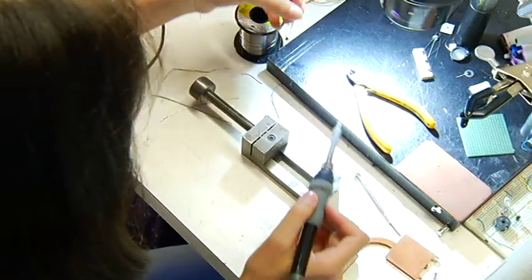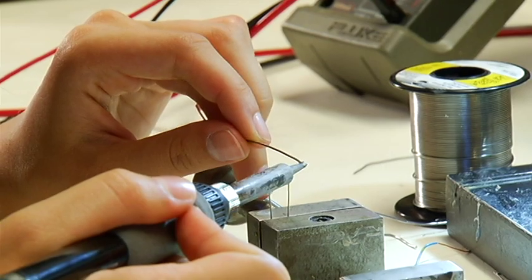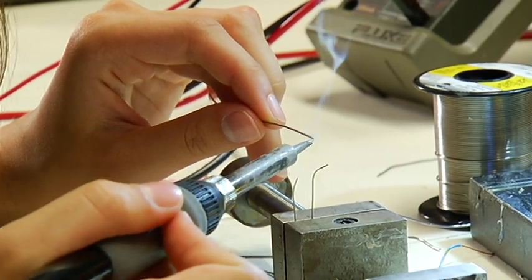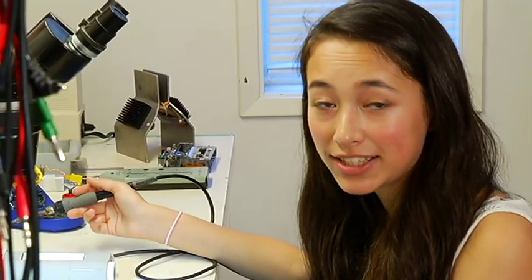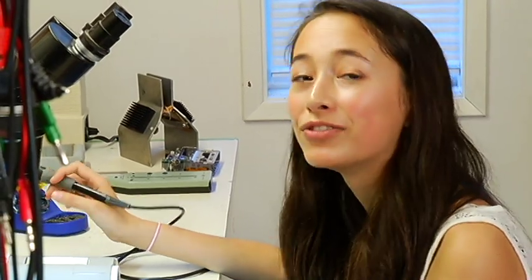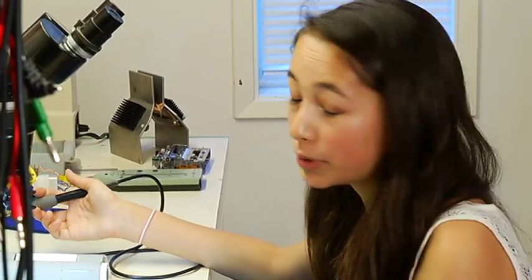Before she could make it work, Ann had one small problem to overcome. The voltage from the Peltier tiles was too low to light the LED bulbs. So she built a secret transformer. Basically I converted the DC to AC, and then I amplified the voltage. My circuit's a very simple circuit — it only has like three components in it or so, but it works.